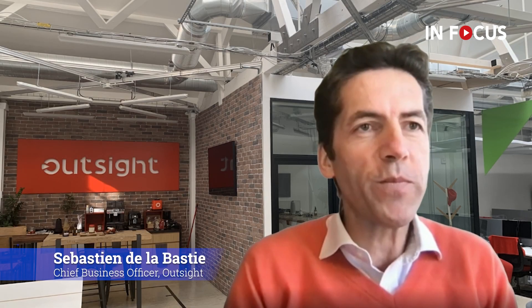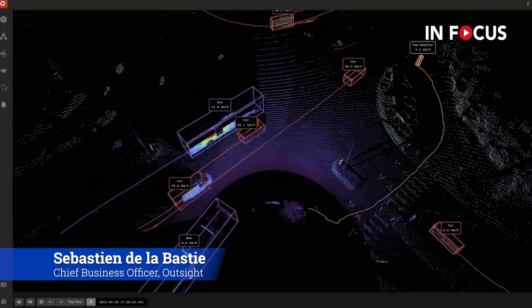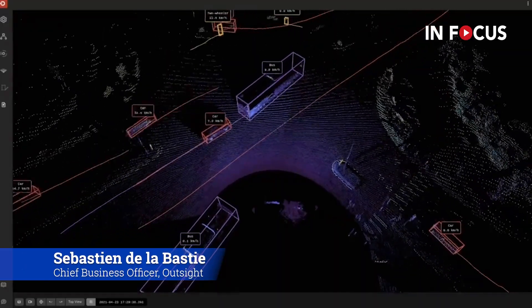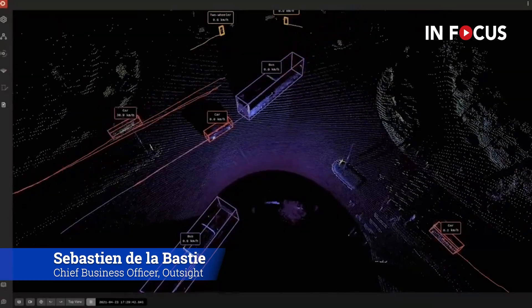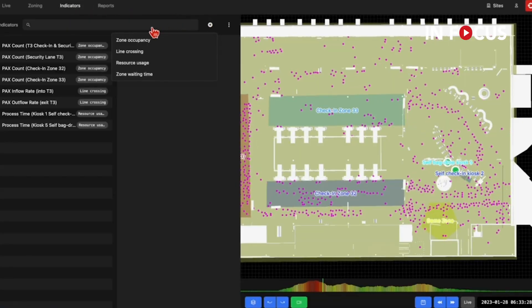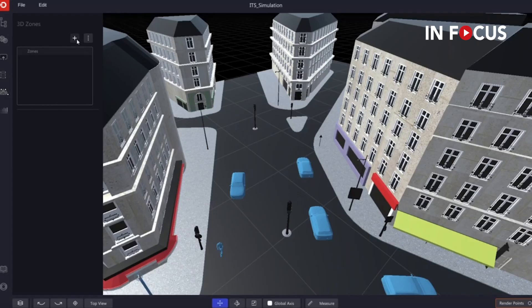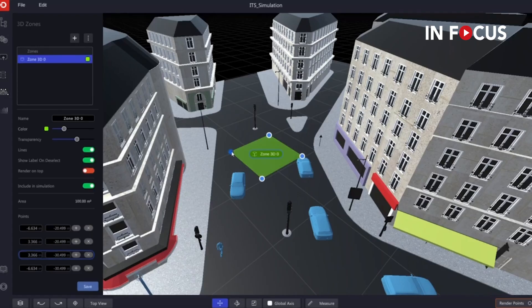In short, LiDAR technology is definitely the relevant technology for the ITS industry. LiDAR delivers the long-awaited promise of video analytics, thanks to two major changes: first, the sensor itself, and second, a 3D native computer vision stack, which is what our solution delivers.